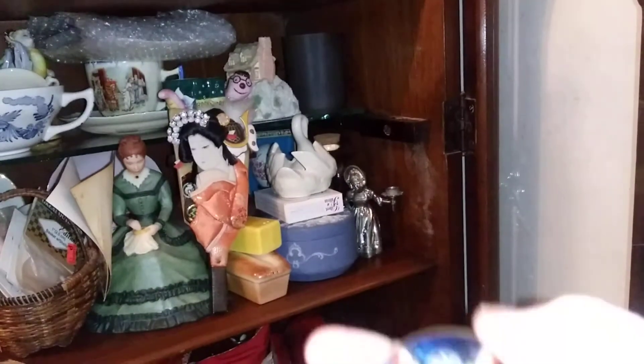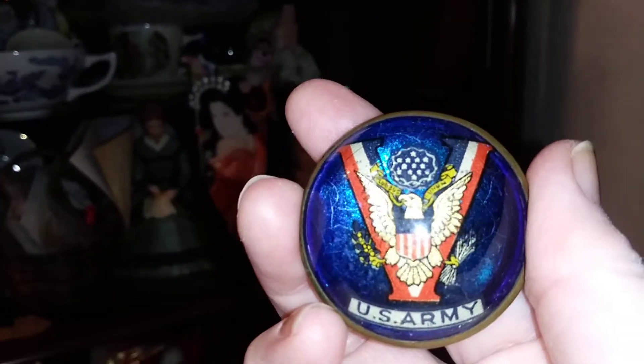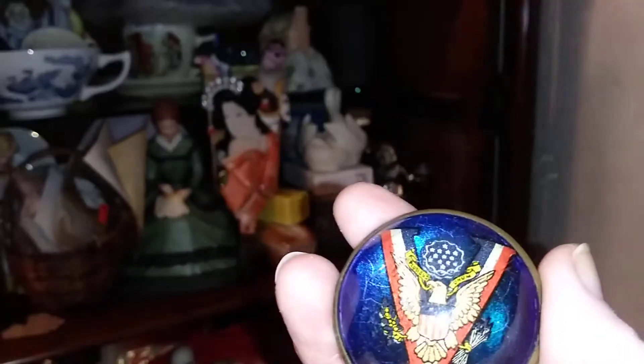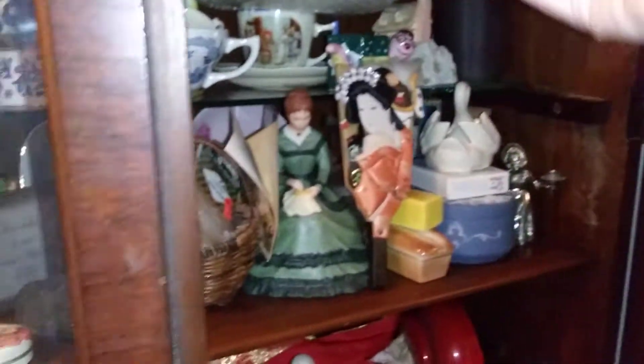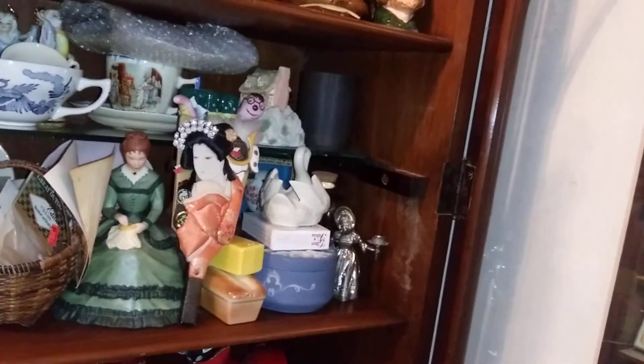I want to show you this — maybe somebody can help me identify it. So there's the back, and that's the front. It's domed, so that magnifies. I've never, ever found another one like it. I don't know what it's from, so maybe you guys can help.